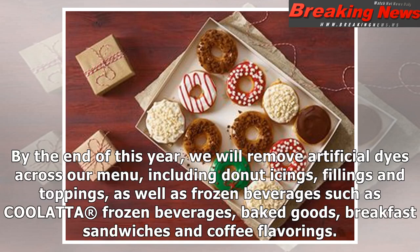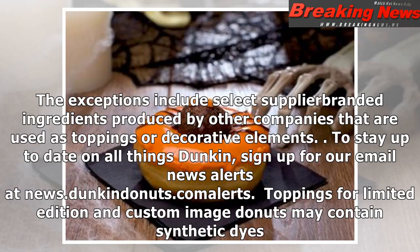By the end of this year, we will remove artificial dyes across our menu, including donut icings, fillings and toppings, as well as frozen beverages such as COOLATTA frozen beverages, baked goods, breakfast sandwiches and coffee flavorings. The exceptions include select supplier-branded ingredients produced by other companies that are used as toppings or decorative elements.